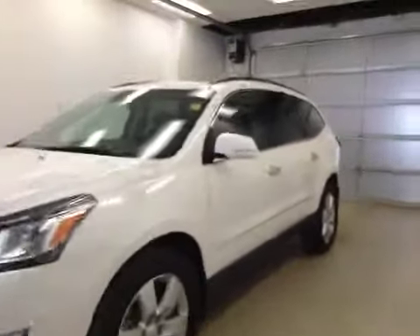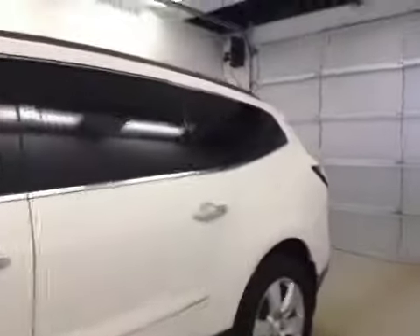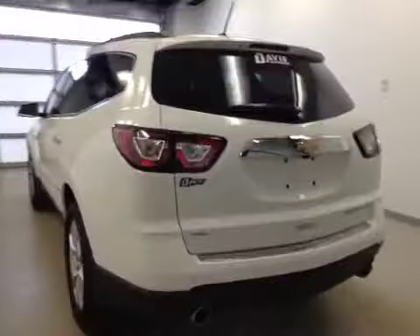This is stock number 136489, a 2013 Chevy Traverse LTZ, all-wheel drive. Exterior color is white.